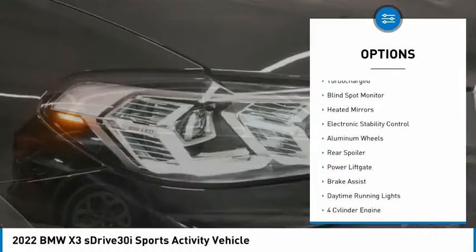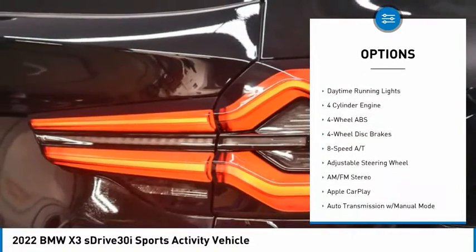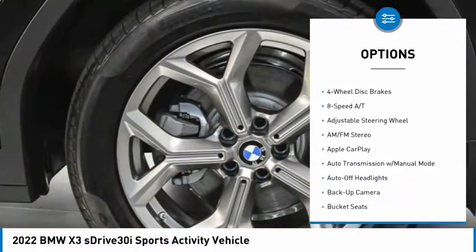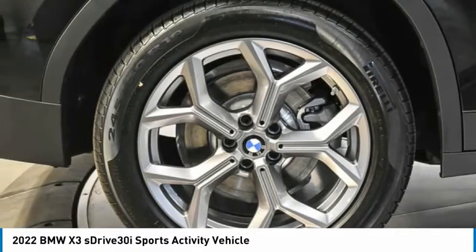Tire pressure monitoring system, turbocharged, blind spot monitor, heated mirrors, electronic stability control, aluminum wheels, rear spoiler, power lift gate, brake assist, daytime running lights.